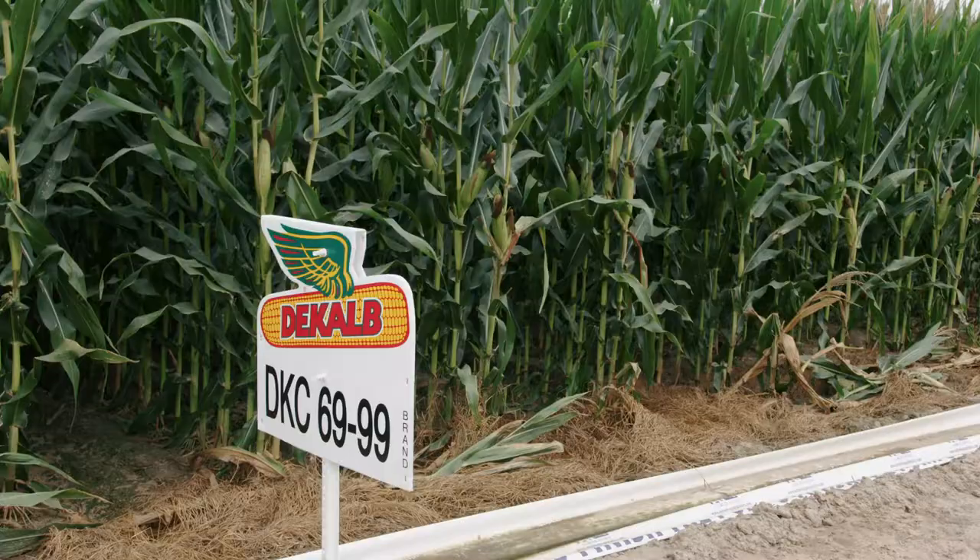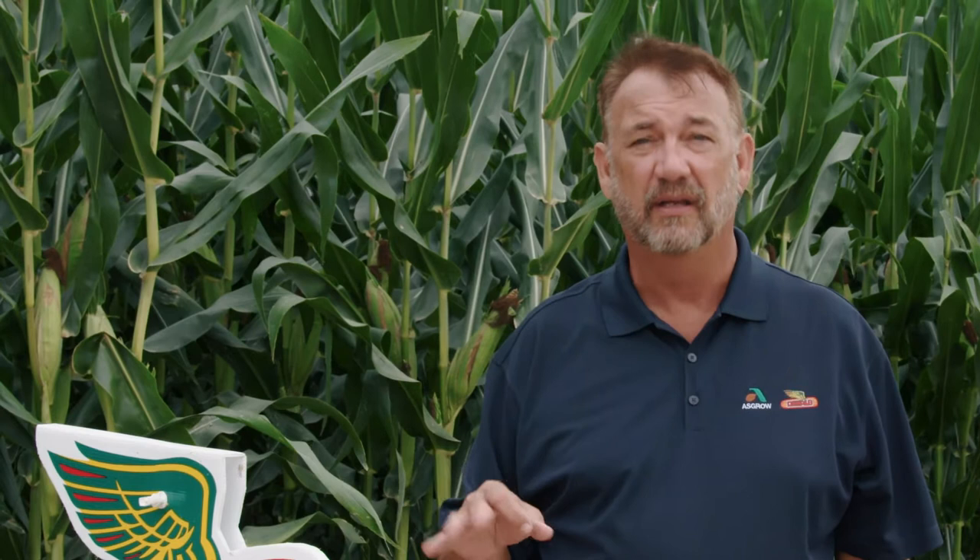Our next product is DKC 6999 — a new product, the first year we're testing it, and it's a Trecepta. The populations behind me are probably a little heavier than I'd like — about 34,000 planting population is probably the right spot. It's probably going to be a stress hybrid; we'll see when we get the yields in this fall.